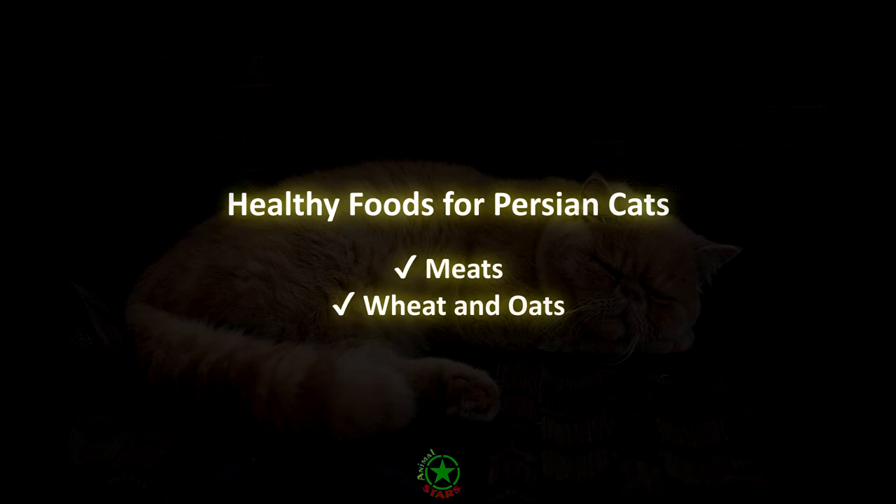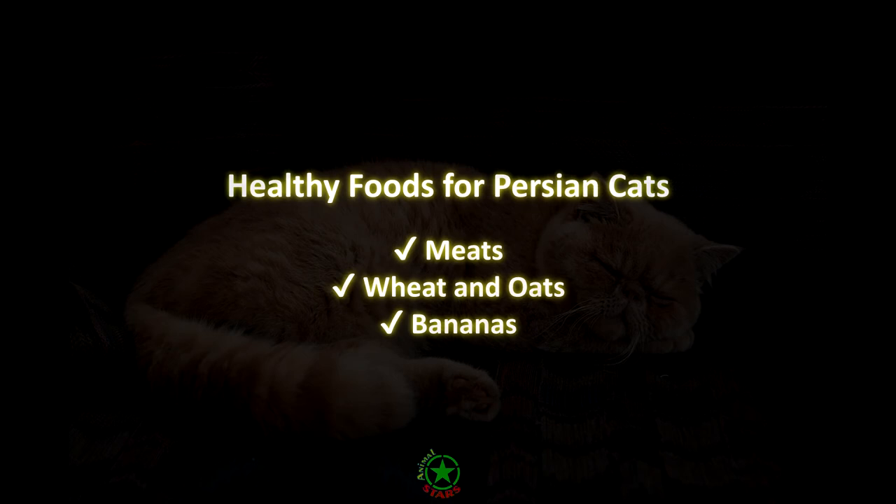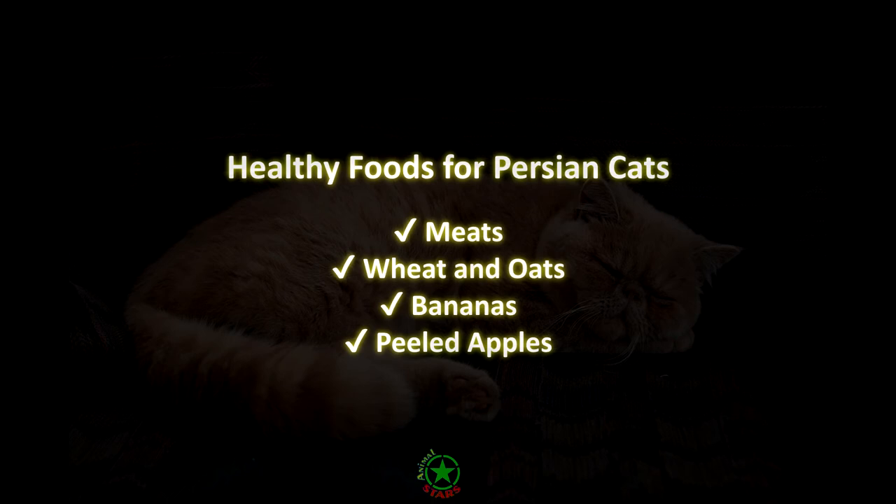Wheat and oats. These are a safe and healthy food. Oats are high in B vitamins and are a great source of energy. Bananas can be offered as a healthy treat to your feline friend. This fruit is high in nutrients like potassium and soluble fiber. Peeled apples. Apples, like bananas, are another healthy fruit treat you can serve to your cat. Apples are high in vitamin C and fiber.